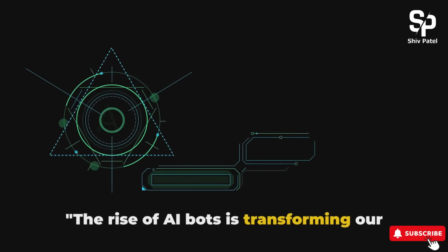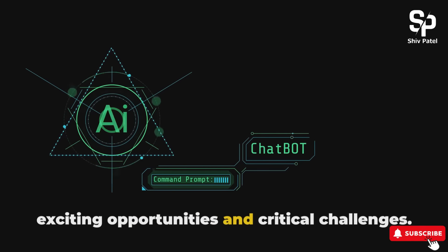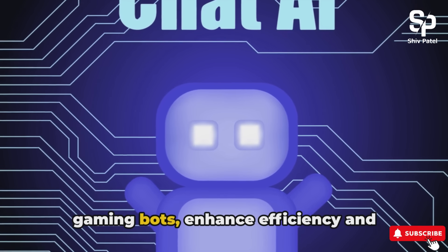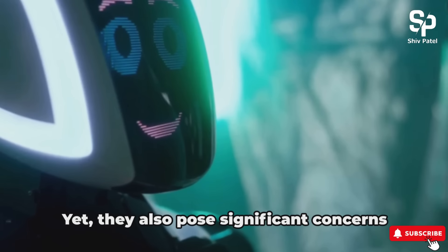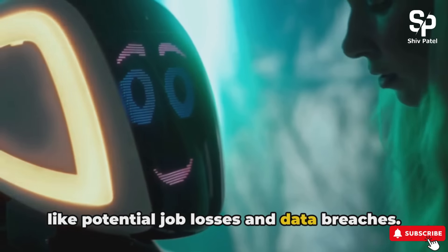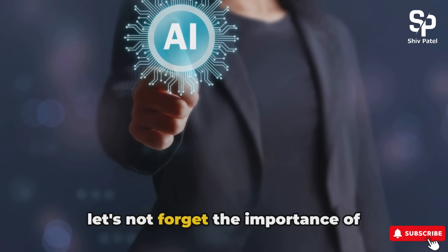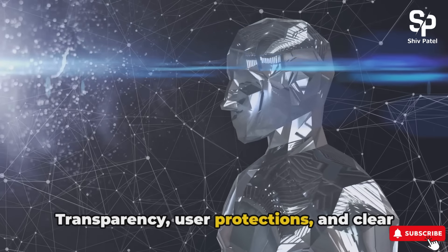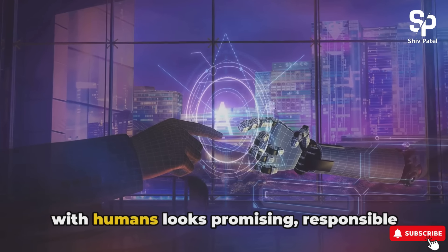The rise of AI bots is transforming our technological landscape, presenting both exciting opportunities and critical challenges. These digital helpers, from chatbots to gaming bots, enhance efficiency and provide personalized experiences, yet they also pose significant concerns like potential job losses and data breaches. As we embrace the benefits of AI bots, let's not forget the importance of addressing these challenges. Transparency, user protections, and clear guidelines are key. While the future of AI bots collaborating with humans looks promising, responsible development is still vital.